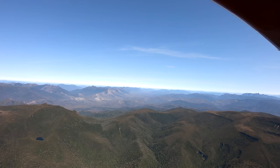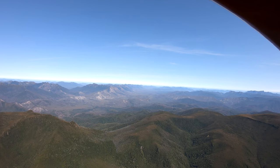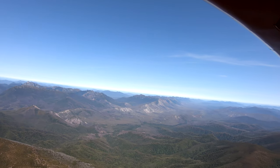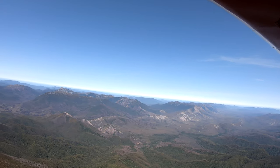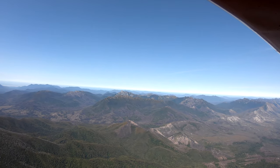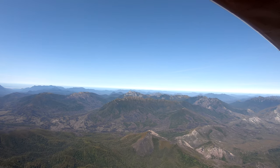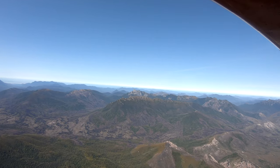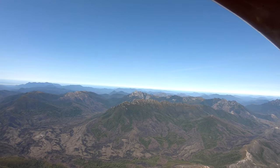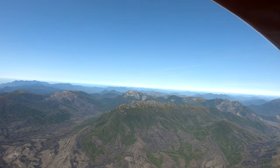As we cross this little part of the ranges here, which doesn't actually have a name, we're going to scoot leftwards, heading more south-southwest, towards a place called Cox's Bight. Cox's Bight is a bay on the south coast, and it's where we're going to turn to come back and land at the Bathurst Harbour airstrip.